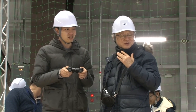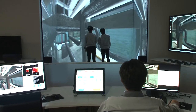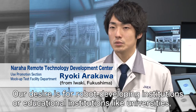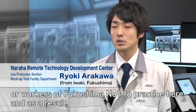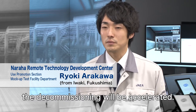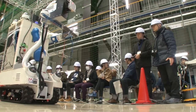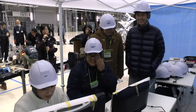Various experiment areas are open to the public and used for studies other than decommissioning, including experiments with remote control devices by universities, research institutions, or companies. The Naraha Remote Technology Development Center is expected to assist in developing remote technologies for decommissioning, as well as in developing new technologies and next generation researchers.